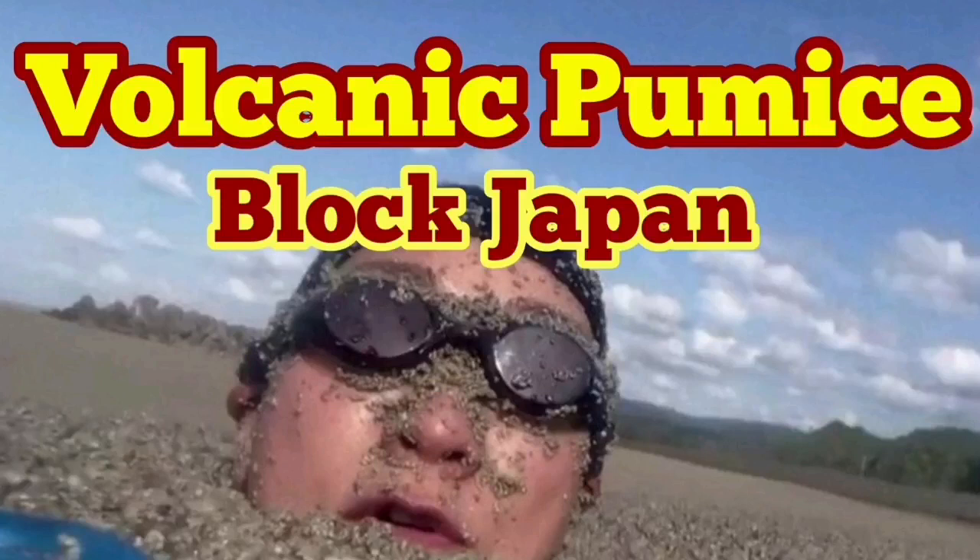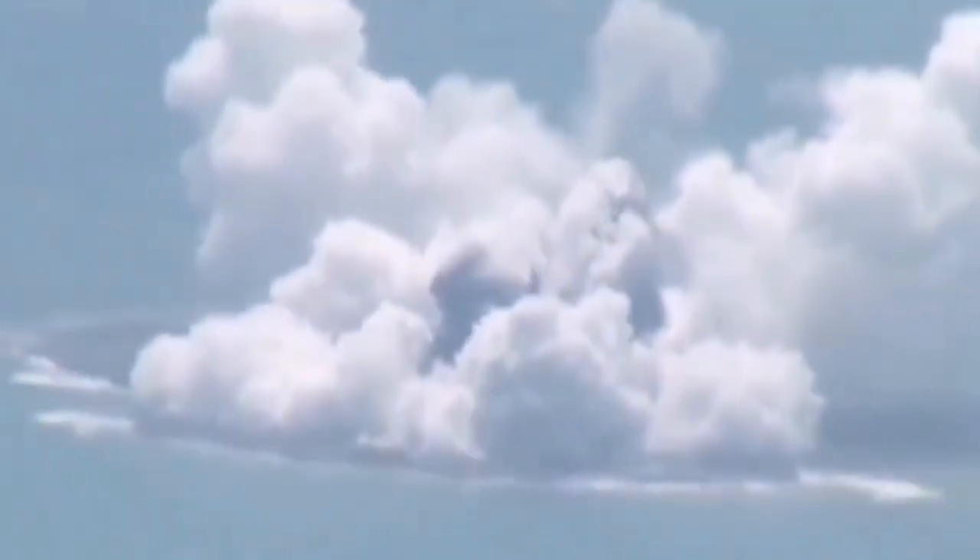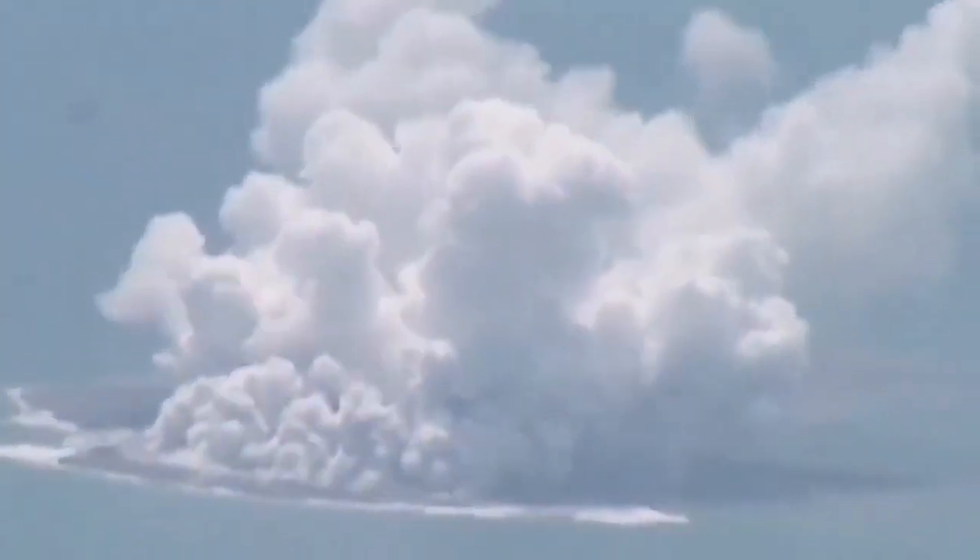Volcanic pumice blocks some parts of Japan, especially in Okinawa, but it has now arrived in Tokyo. If you remember, several months ago in summer I reported about the appearance of a new volcanic island bursting to the surface underwater. After a while it gets a little washed and we know there are other possibilities — more volcanic eruptions under the water we don't see. This was the one we saw actually in real time; I showed you the videos of that.